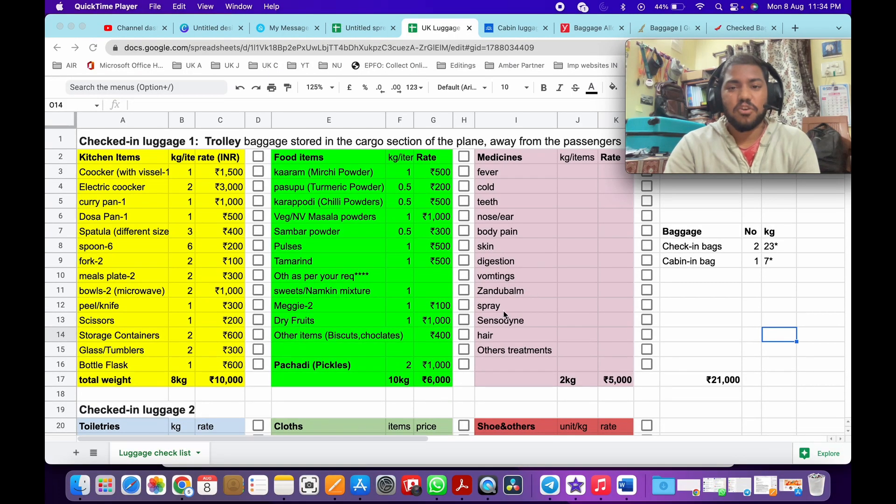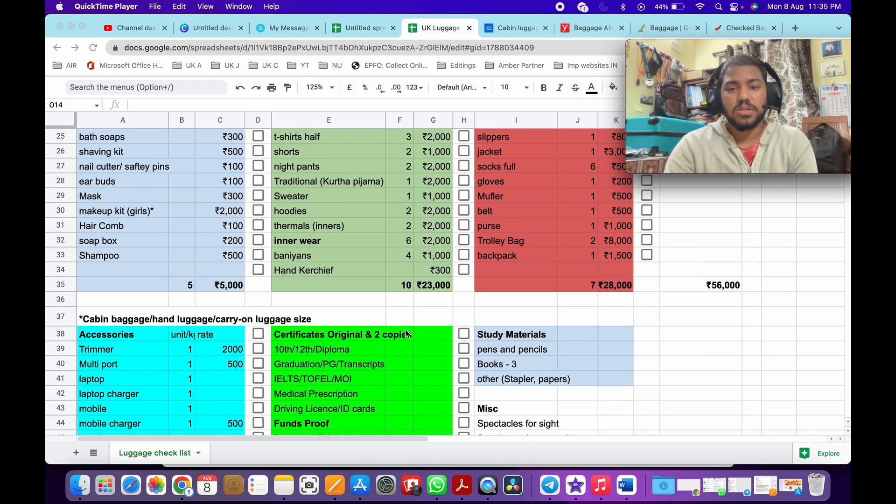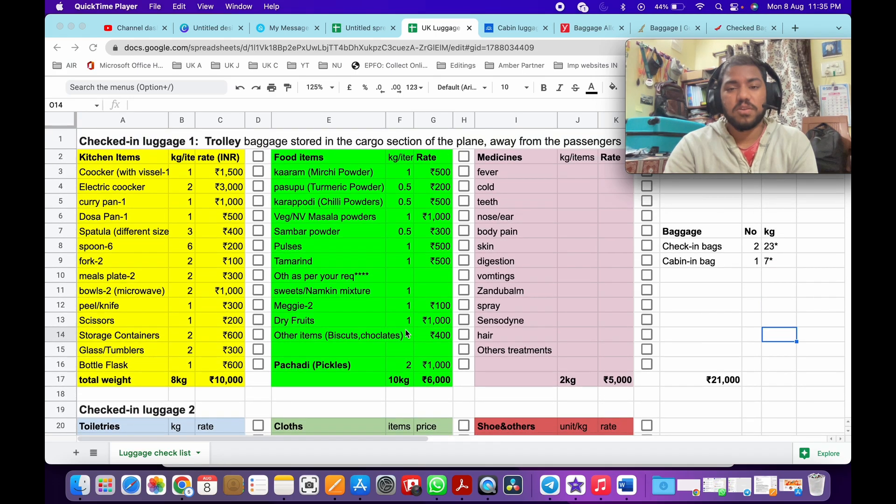So as you can see, I have made a spreadsheet — actually it is a Google Sheet. I have noted down all the list of items that are required for us while going abroad. So one by one, we'll look into it.